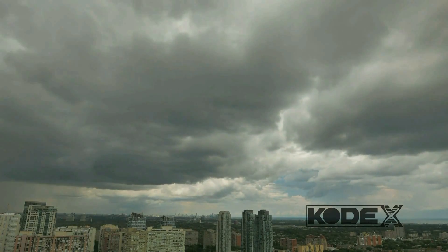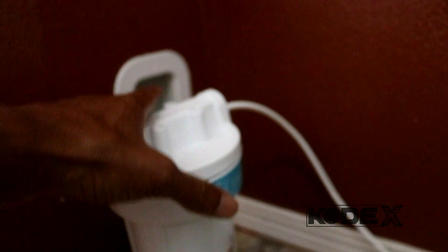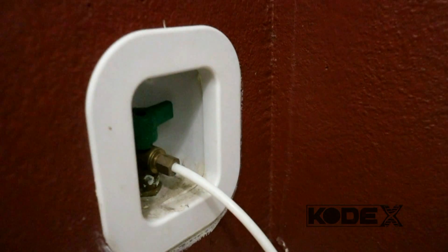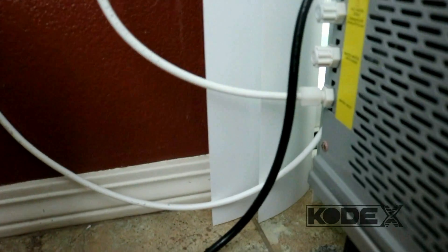Not only does the generator make water from humidity, but the machine has a spigot in the back that can take in municipality water and clean it as well. So on the days the humidity is low here in the desert, I just run the city water through it and I still have clean water — much easier and convenient than going to the store.